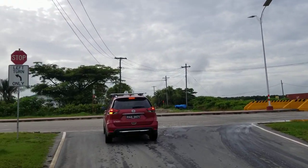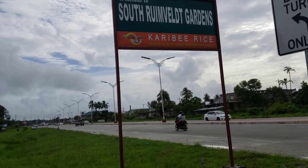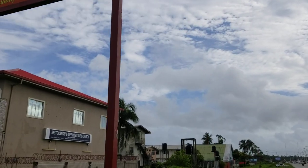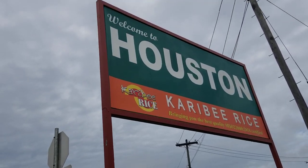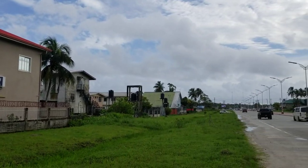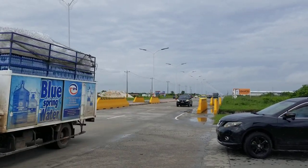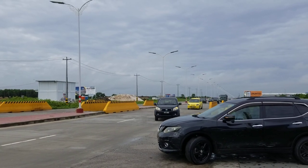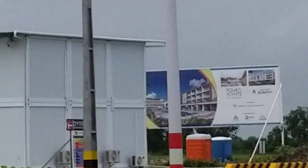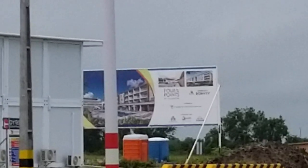So here we are back on the East Bank bypass road. You can see this is South Rhinebelt Gardens — entering South Rhinebelt Gardens at this point. If you're heading south, you'll be heading to Houston. And that's Restoration Ministries. This is the traffic at about 7 a.m. on the East Bank bypass road. That is the new Four Points resort — the construction site for the new Four Points resort is over there.